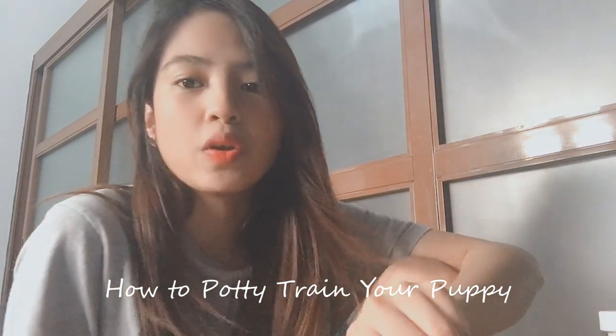Hi guys! Meet Luna, our new baby girl. I'm gonna show you and share with you how we train this little puppy. Welcome back to my YouTube channel. Today's video is about how to potty train your puppies.